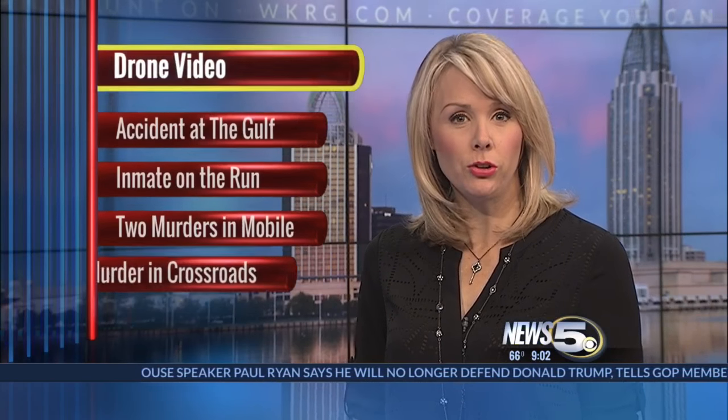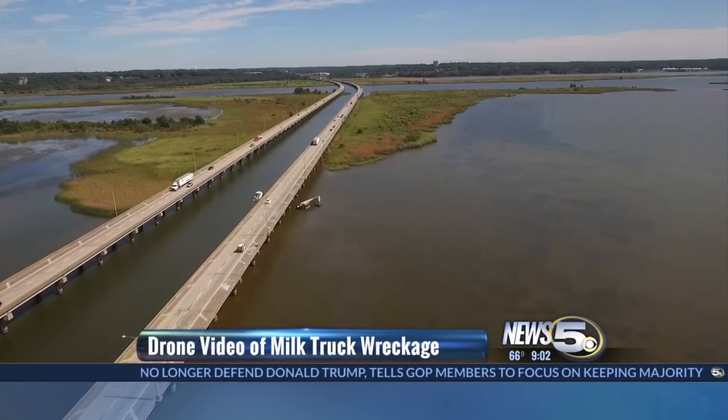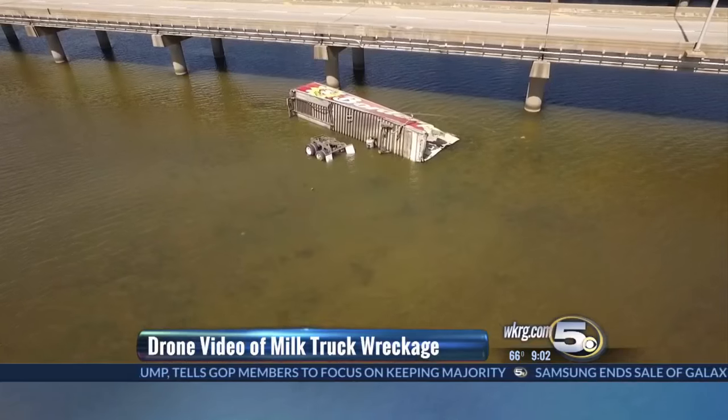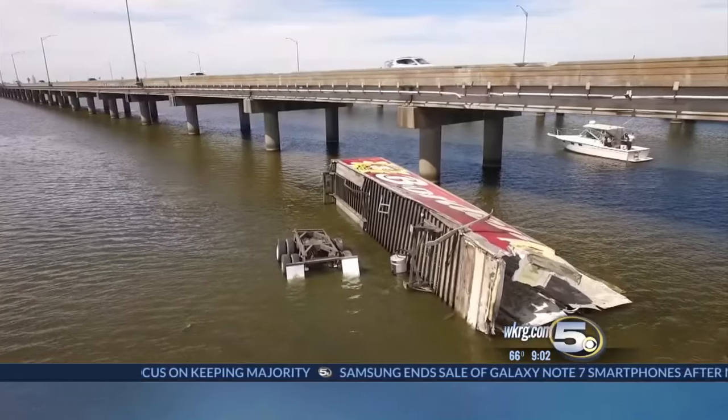Reporting from the causeway, Chad Petrie, News 5. News 5 wanted to give you a closer look at the truck and the wreckage, so we traveled out to that trailer by boat and took our official News 5 drone pilot Jim Johnson out to shoot some footage. As you can see here, we were able to capture some pretty incredible shots of the scene.